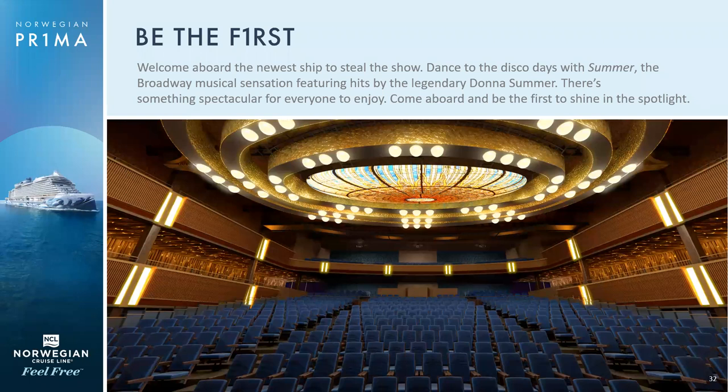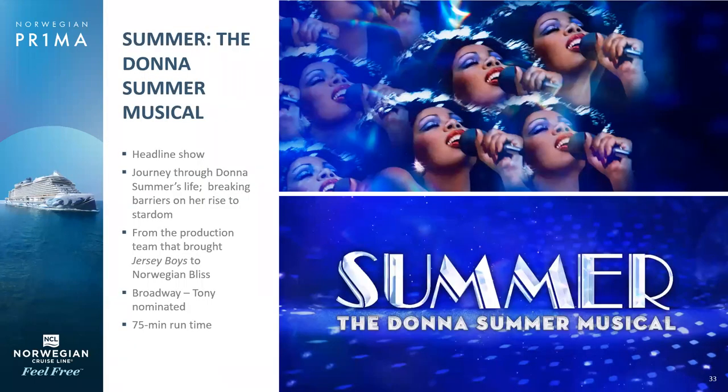In terms of entertainment, there is no shortage on a Norwegian ship — no matter what ship you're sailing, we have fantastic entertainment, absolutely the best at sea. This is a state-of-the-art theater that actually transforms from a beautiful theater into a nightclub. The headlining show on board Prima would be Summer: The Donna Summer Musical. It's a fantastic show, about 75 minutes long, with three actors who portray Donna Summer at different stages of her life — all Broadway veteran performers. One of them is actually Kimberly Locke, who was one of the finalists on American Idol about 20 years ago.